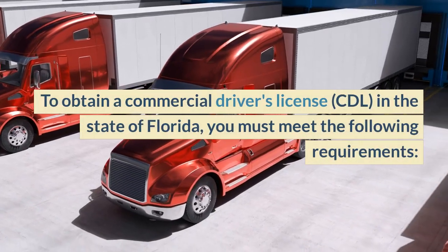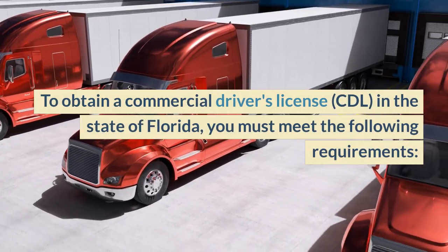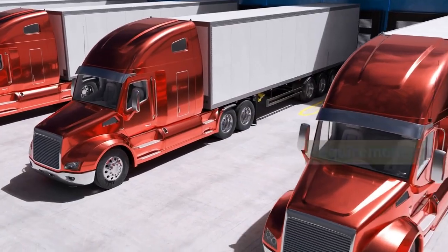To obtain a commercial driver's license, CDL, in the state of Florida, you must meet the following requirements.